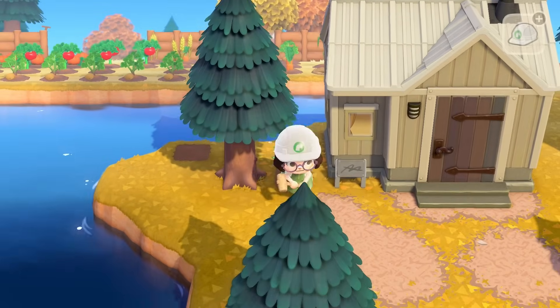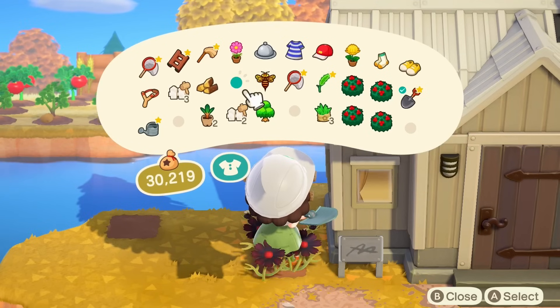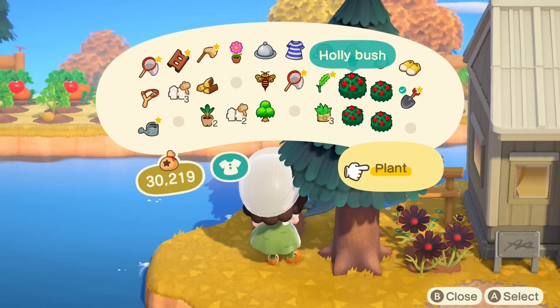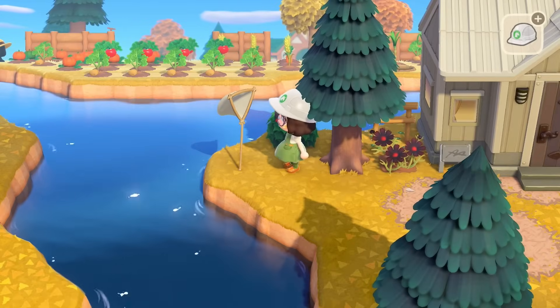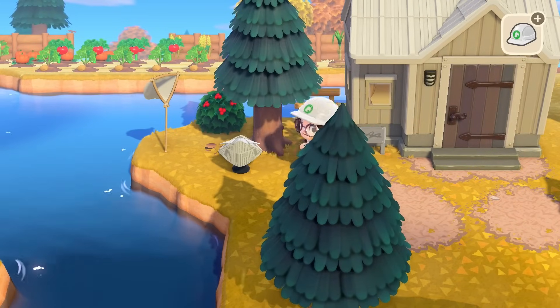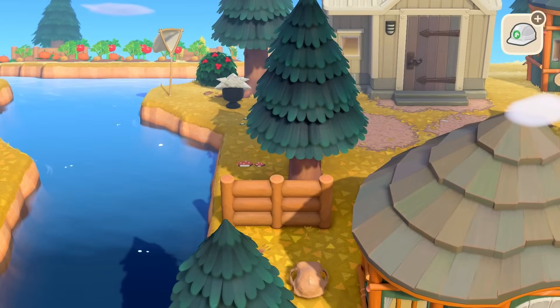I'm gonna do some little clovers on the ground, and then we'll put a piece of fence right on top. Then we'll put some cosmos right there — they go so perfectly with this house, they match the door so nicely. Then I will put one singular bush back here. And then doing some more custom designs on the side as well.